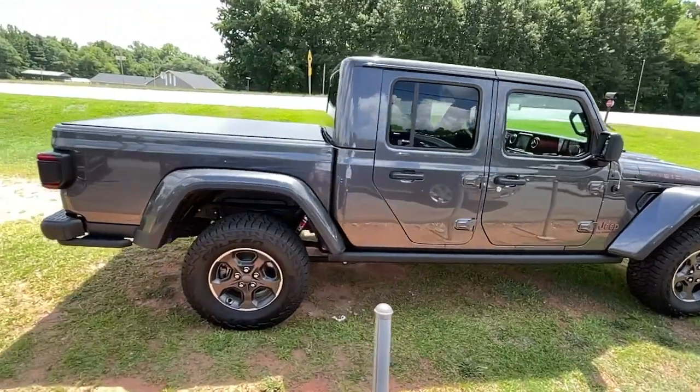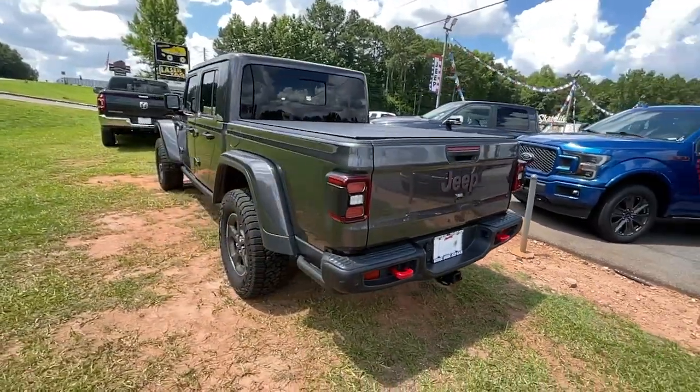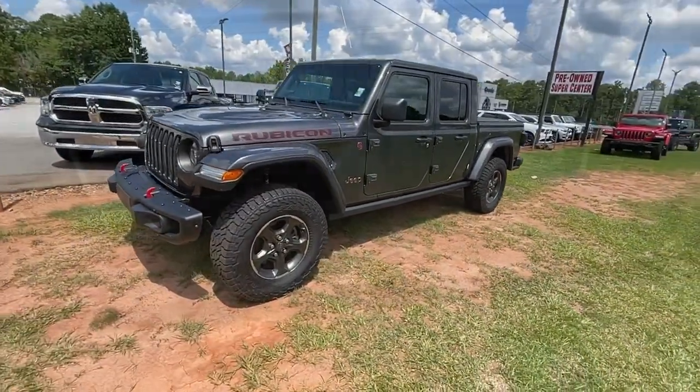Enjoy a view of this trail-ready Jeep Gladiator, the mid-size pickup designed specifically for off-road exploring. Tech-savvy and incredibly versatile, this fearless adventure machine is ready to take you on the road less traveled in comfort and style.